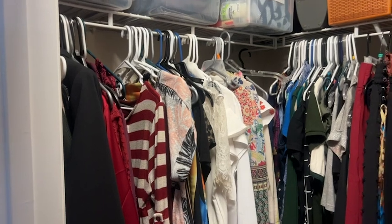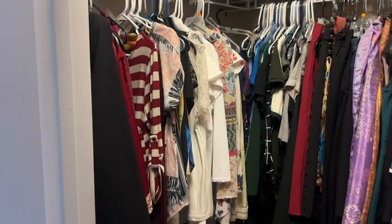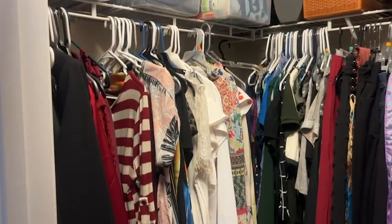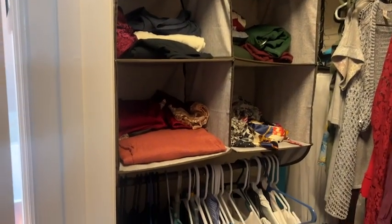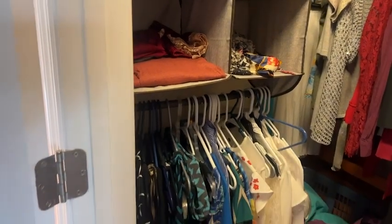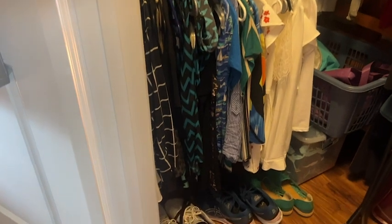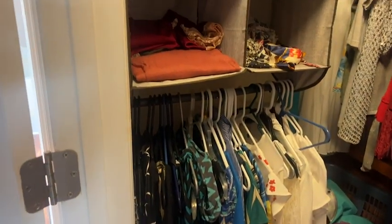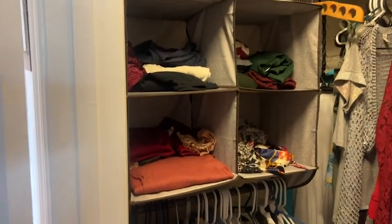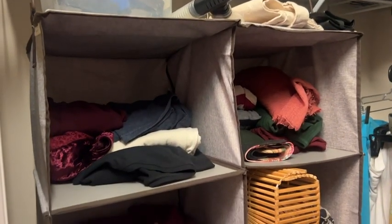It really doubles the space where I have it hanging. Because it has a garment rod on the bottom, I'm able to fit some of my tops down there. But then it has these four square cube areas where I can also place my scarves or other tops that I don't want hung up, and I can actually fit a large amount of clothing in these little cubes.